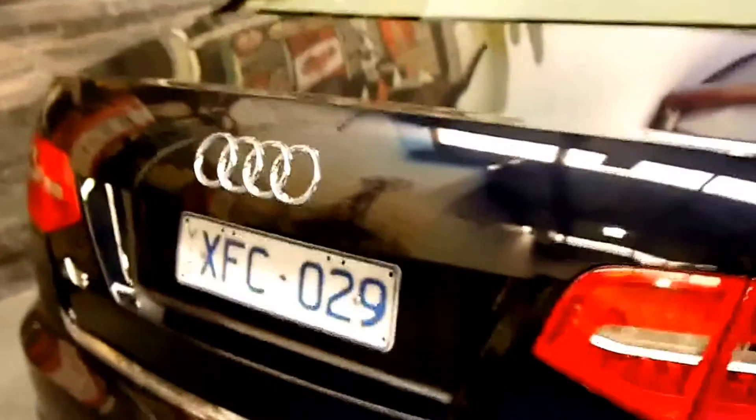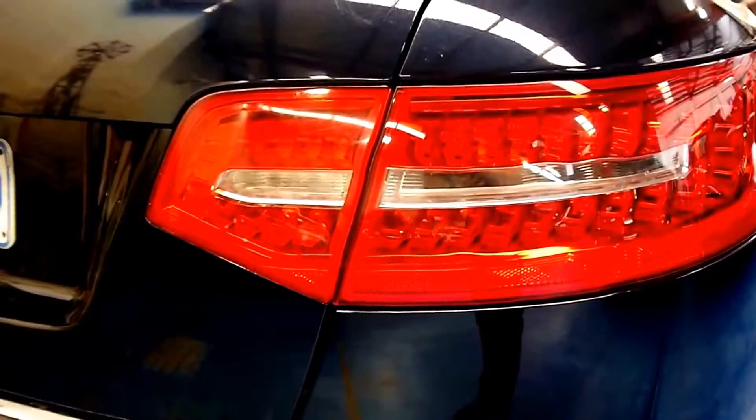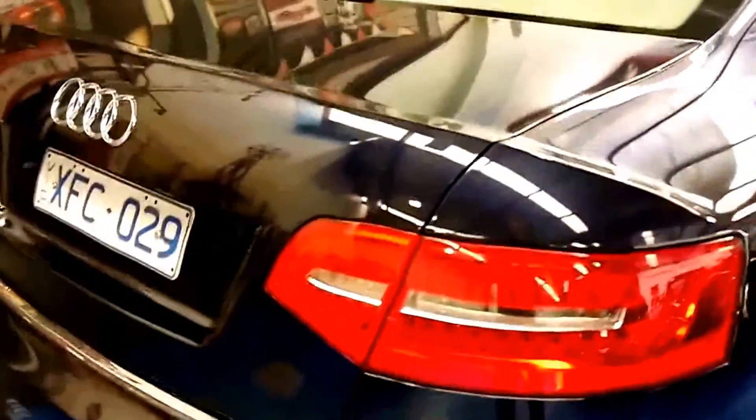A good way to tell the facelift on this model is the rear tail lights and how they went to LED. This is the facelift, of course.